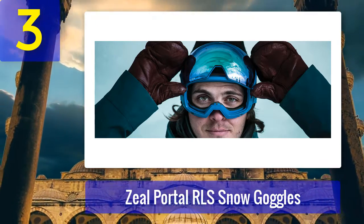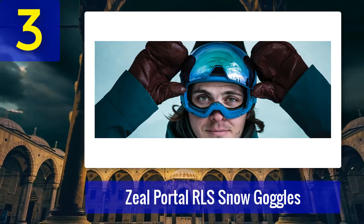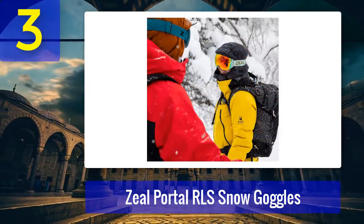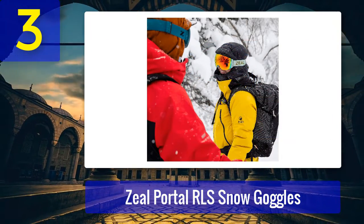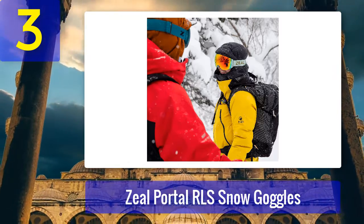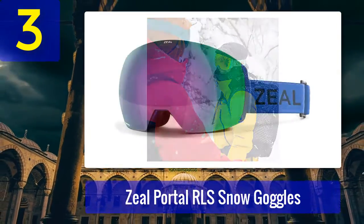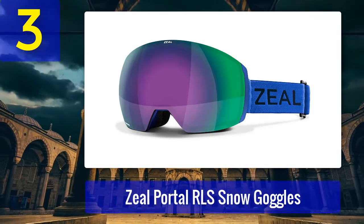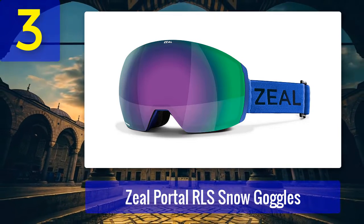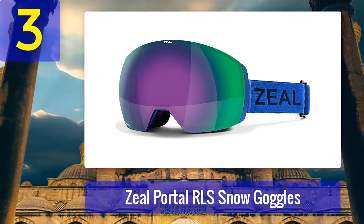Even the harshest weather conditions won't scare you away from skiing, thanks to the built-in Perma Shield hard coat protecting lenses from scratches and a triple-layer face foam providing additional padding for a wind and fog-free fit. What we like: the rimless frame design offers superior peripheral vision; the lenses have a hydrophobic and oleophobic layer that prevents oil, moisture, or fingerprints from sticking; UVA protection reaches 100%. What we don't like: some users report the Rail Lock System doesn't meet high standards, and it's more expensive than other goggles.